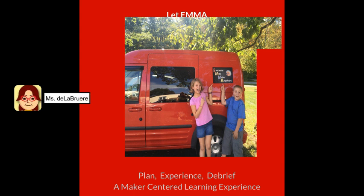How does EMMA help move your work forward? By working with you to plan, experience, and debrief a maker-centered learning experience. This experience can take many shapes or forms. Let's take a look at what some of the EMMA visits have looked like so far to give you some ideas of what an EMMA visit could look like in your community.